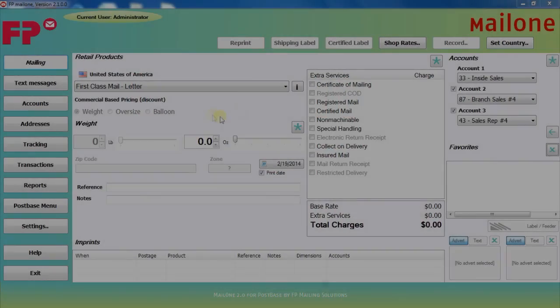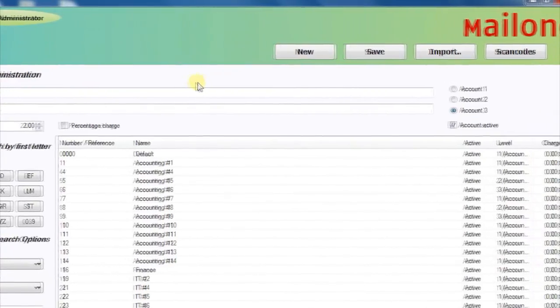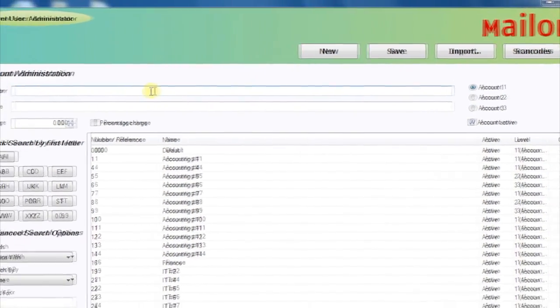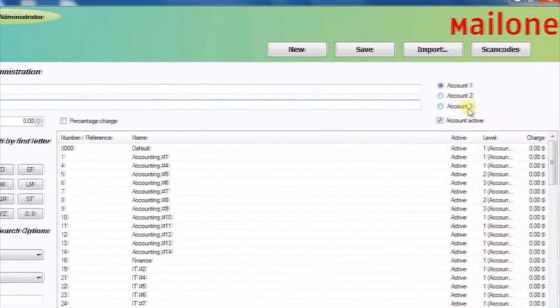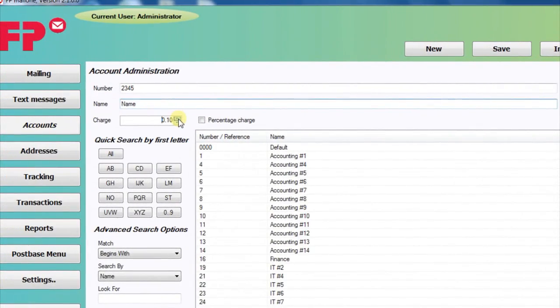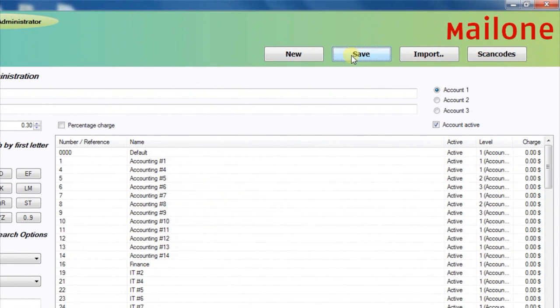Here's how to set up your accounts in Mail 1 2.0. Hit the accounts tab, and from there, the new button. Add an account number, the name, choose its level, and add any additional handling charges. Finally, hit save to put the record in. Now you can manually add accounts, or you can use the import function to add them as a batch.